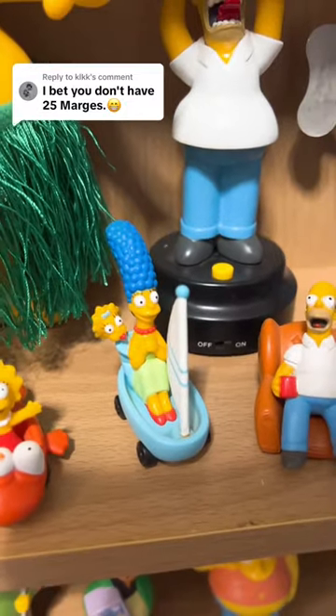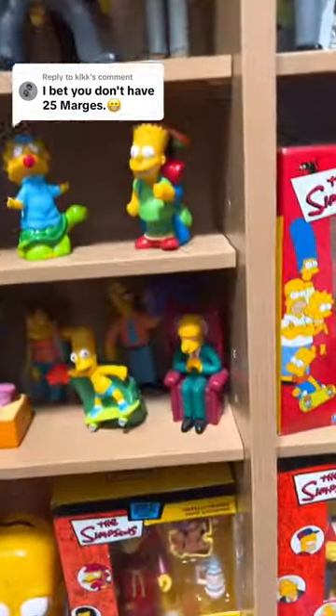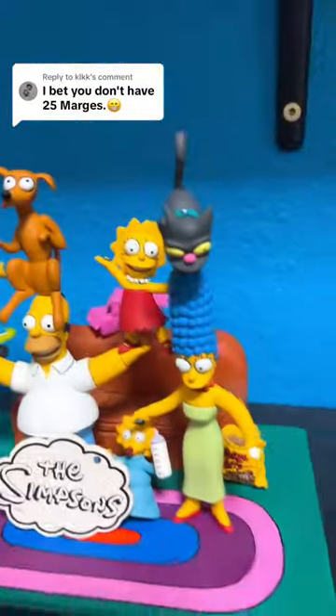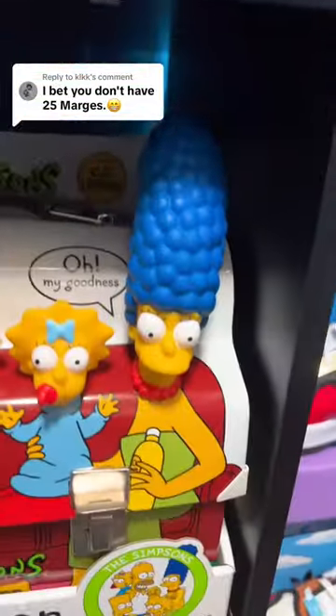We have Marge right here on this boat, which makes number twenty-four. And number twenty-five is Marge right here from another Treehouse of Horror Burger King lineup. So we were easily able to find twenty-five Marges, and we definitely have a few more — one from Burger King, one from the Simpsons Movie Burger King toy, another one for the Hamilton figure, one at the movies, the family one. So we definitely have probably over thirty Marges, but you only wanted to see twenty-five. So there you have it — twenty-five Marges.